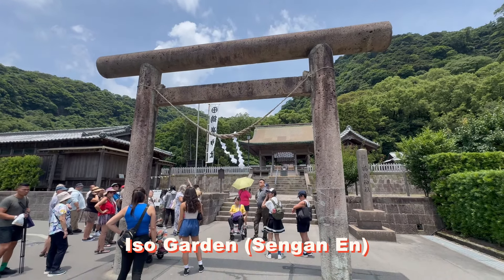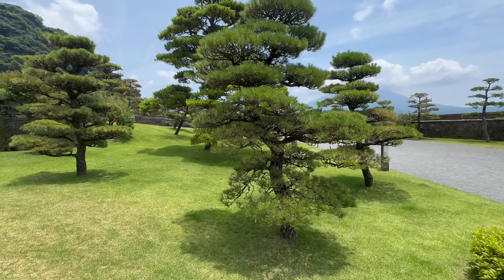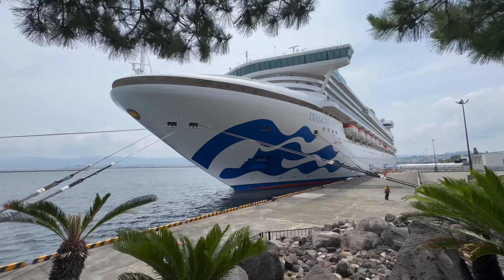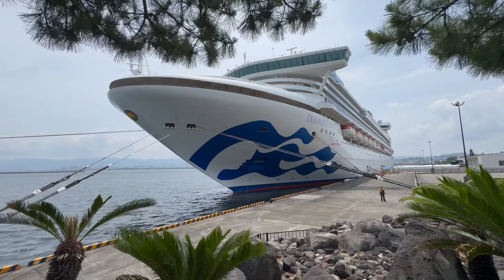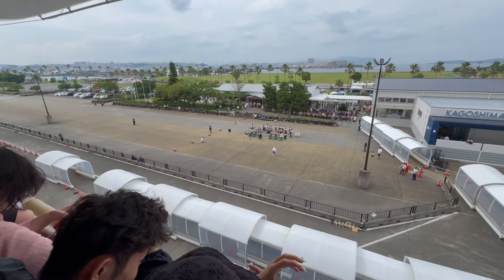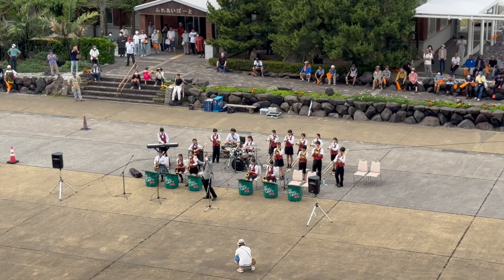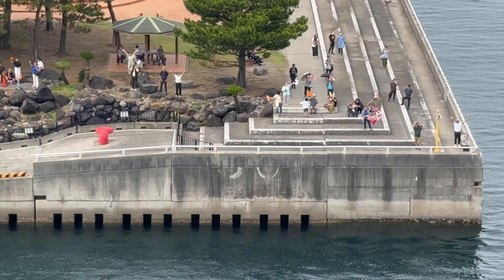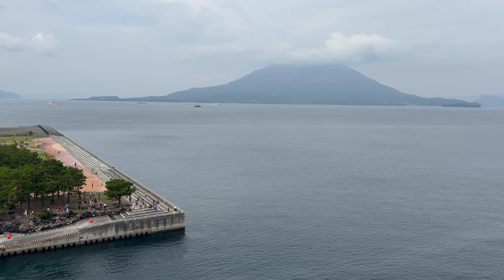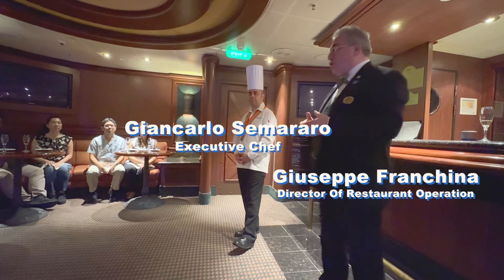All too soon, as the clouds re-enveloped the peak, we were back on another ferry and then off to Iso Gardens. Also known as Senganen, these gardens were established in 1658 and on a clear day have sweeping views of Sakurajima. We were welcomed back at the Diamond Princess with a chilled towel and then headed up on deck for the sail away. In a genuinely heartwarming gesture, a local band of junior high and high school students serenaded us with big band, jazz and pop tunes as we sailed off. In well over 300 cruises, I have to say that the Japanese hospitality is second to none.